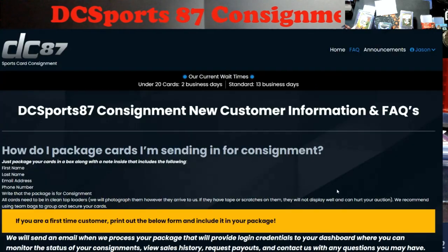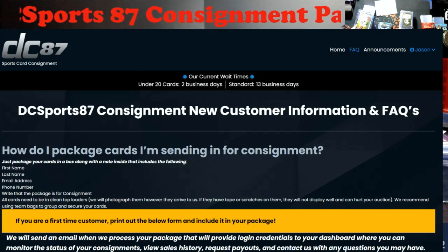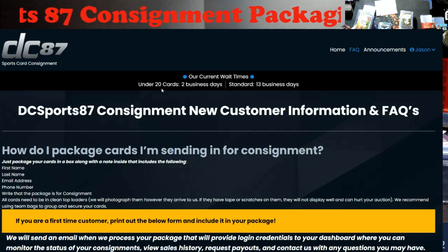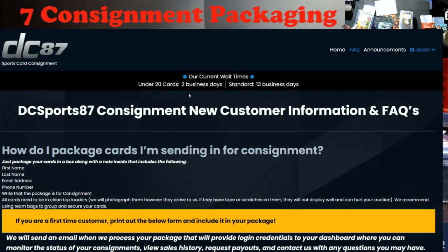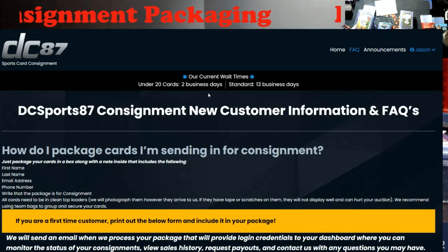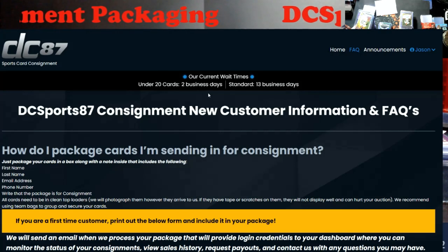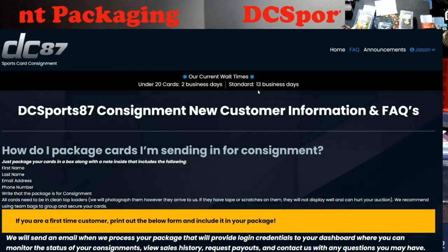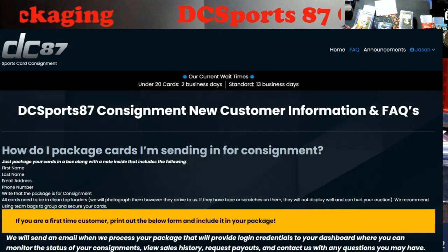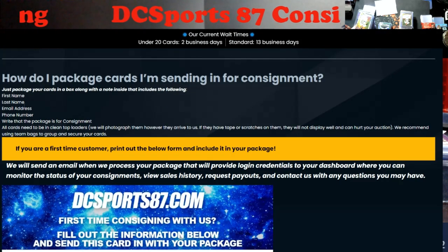So if you go to dcsports87.com - I'll put a link in the description - go up to the FAQs and it tells you what you need to do. Right now if you send under 20 cards, which have to be a value of $25 or more, it takes two business days to get posted from the time they receive them. Standard is 13 business days, which is a lot quicker - it was 18 at one time.